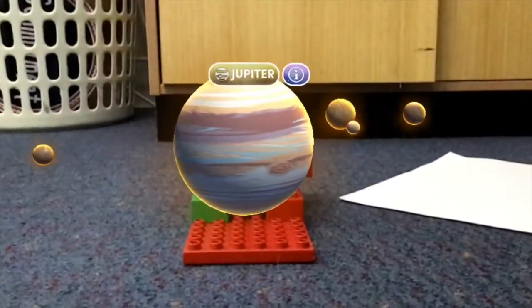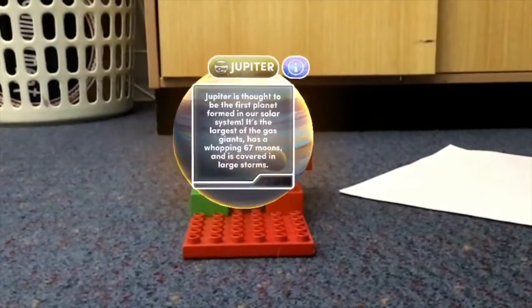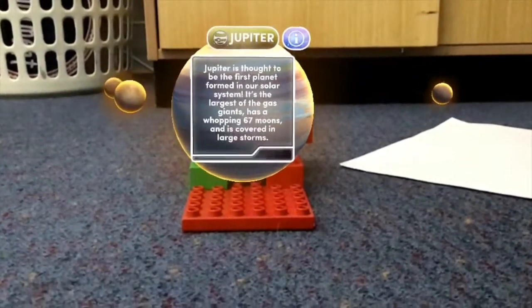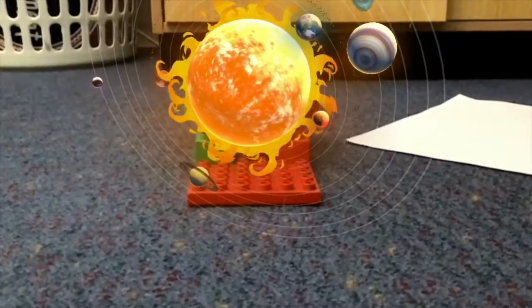Now, Jupiter. Jupiter is thought to be the first planet formed in our solar system. It is the largest gas giant with over 67 moons.